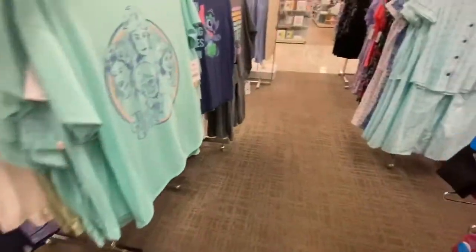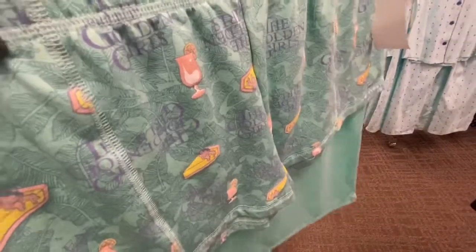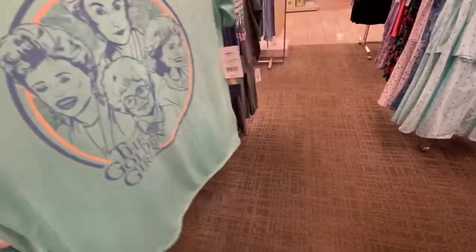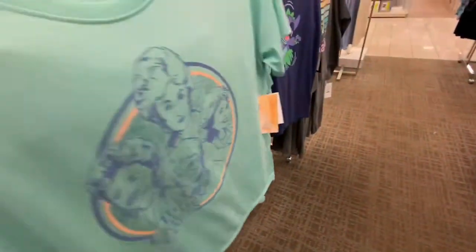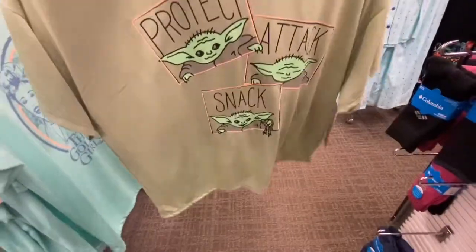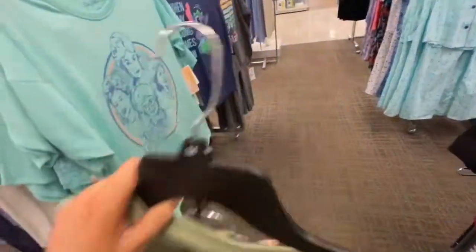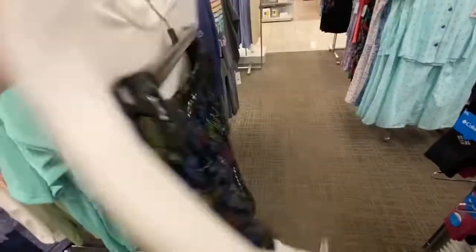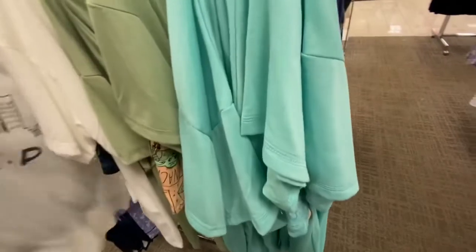So then I noticed these short sets that I hadn't seen before. They have a Golden Girls one — I like the colors on that one. And they have this Baby Yoda one — he's so cute. I like the colors of the shorts with the peach and green. I think I might pick up one of these but I can't decide which one. I like the Friends one too, but I think it would be the Golden Girls or the Baby Yoda.